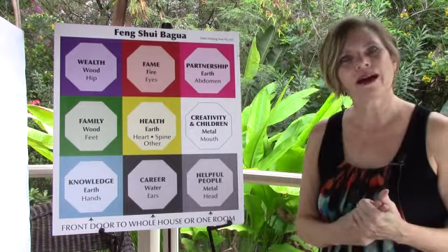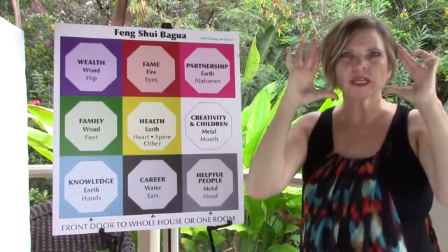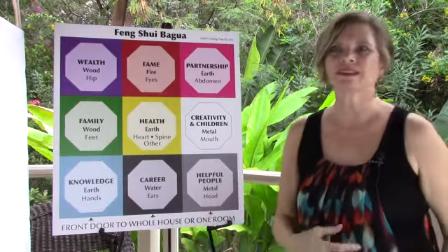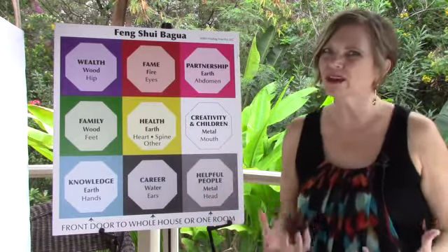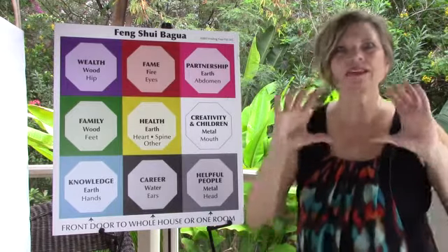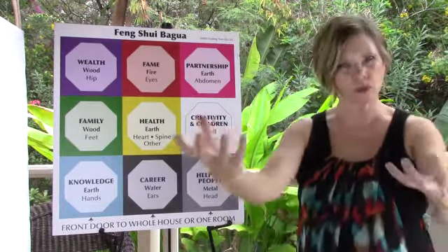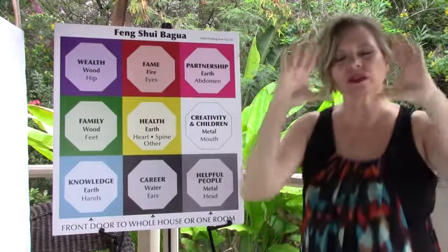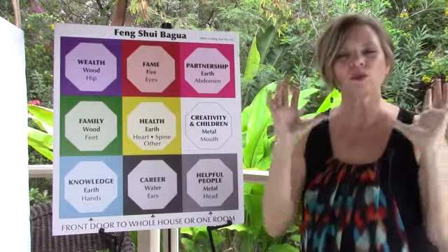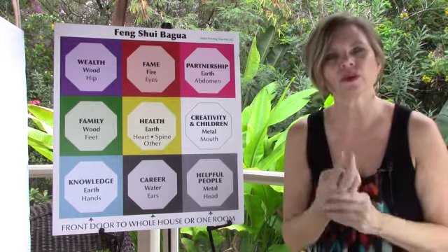Number two is the mind — thinking about and focusing on your intention. Feng Shui isn't just about moving your stuff; it's about what is the point, why are you doing it. That is your intention — what is it that you want to shift in your life, what is it that you want to draw into your life? That mind piece is focusing on and thinking about what it is that you're wanting to draw in. That's the second secret.